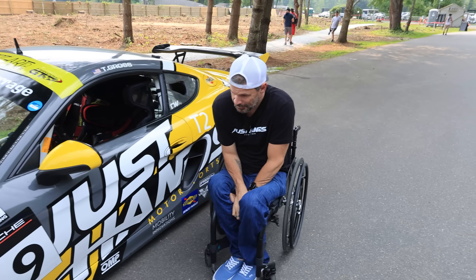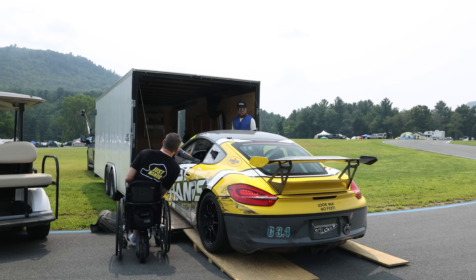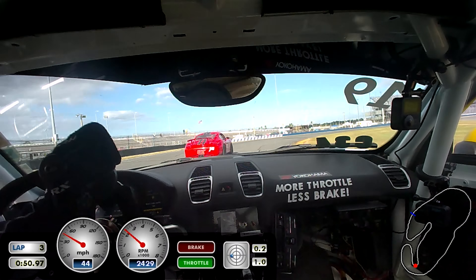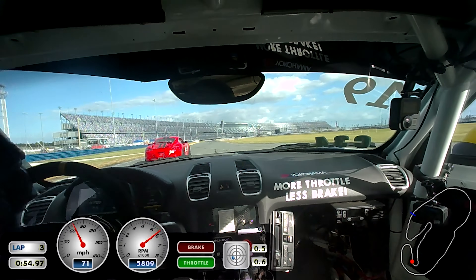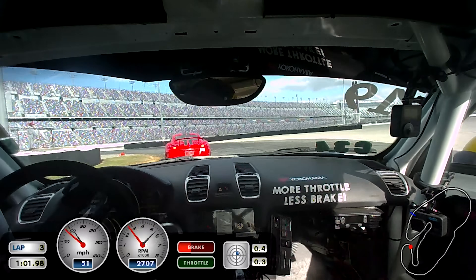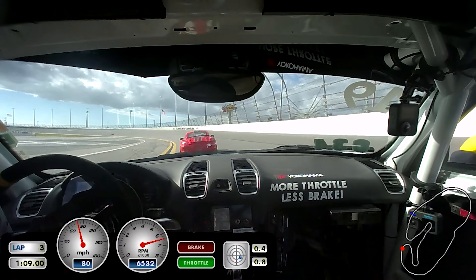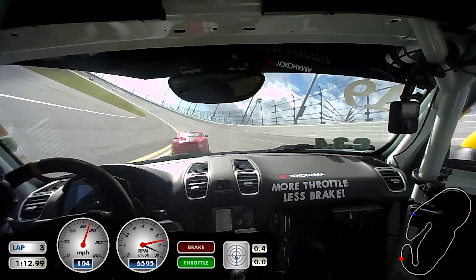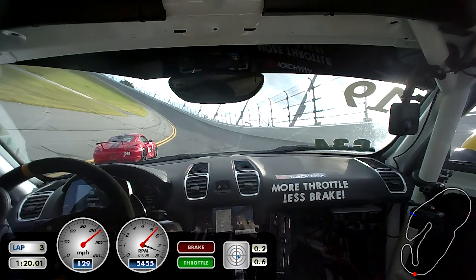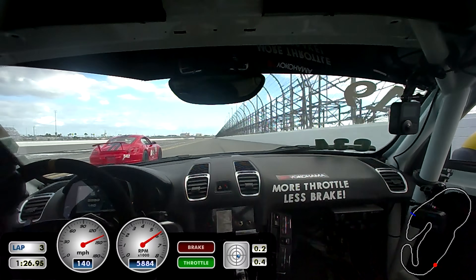Right now he's trying out different leagues — International GT, SVRA, HSR, and SCCA — because they all have different fields and feelings. Next year he's moving up to a GT4 Club Sport, which opens doors to things like IMSA and Porsche Sprint Challenge. It's more regulated because it's a factory-built race car with defined classes, versus a custom build where the class depends on how you built it.